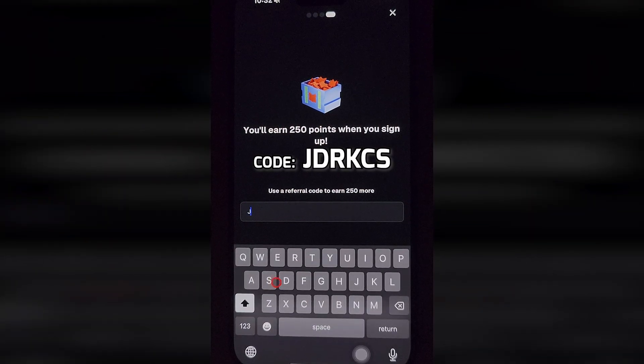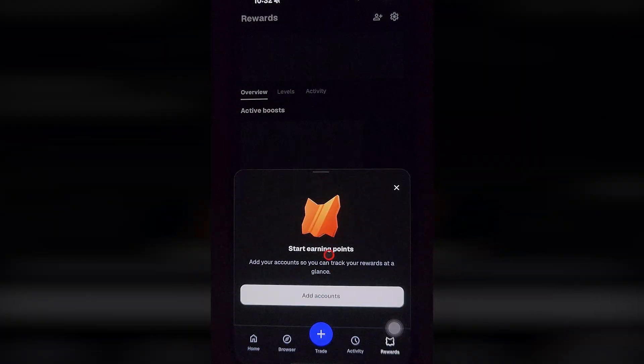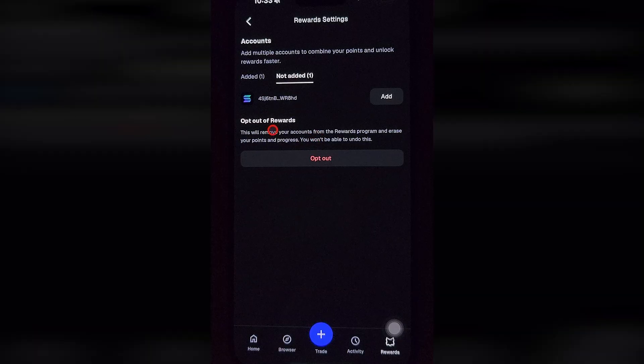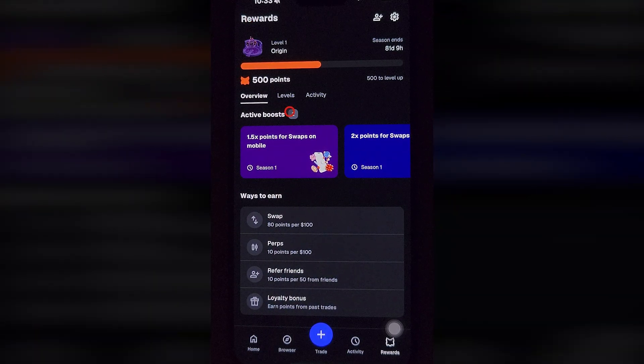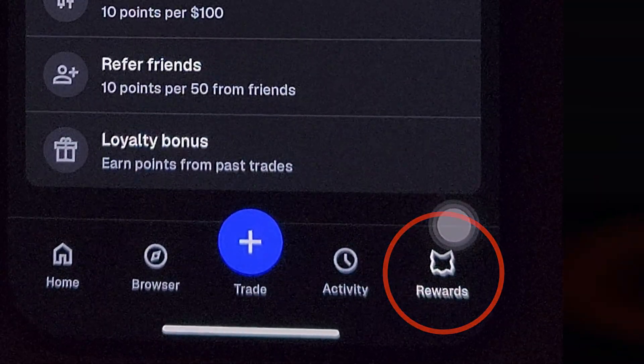You can use this invite code. When you enter it, you get 250 additional points, and after this you are joined to the airdrop. Add all of your wallets or accounts to this reward program. You need this to get more points for trading other networks' coins like Solana. If you already have a MetaMask account, just open it, tap on rewards in the bottom right, and enter the invite code as well.